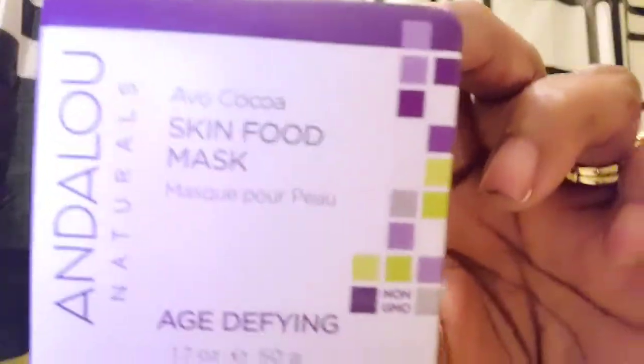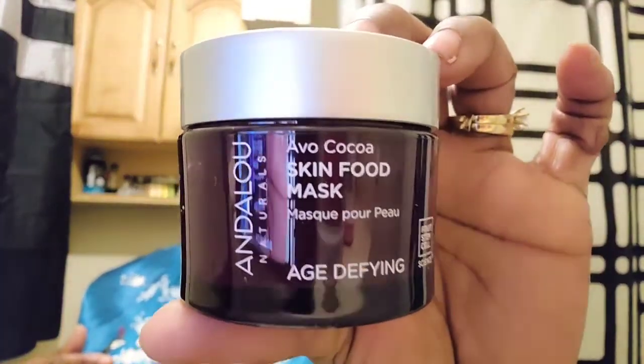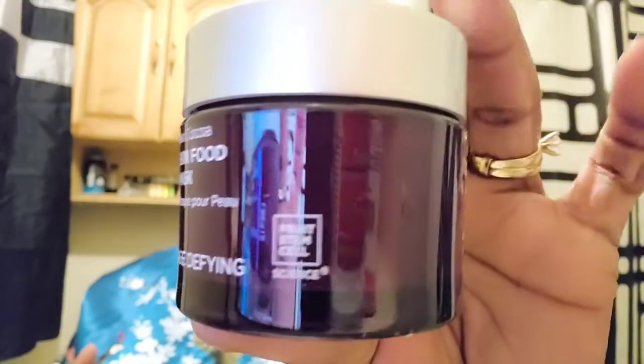Let me show you what it looks like. It comes in a box like this. Inside it says 'Beauty is Witty' — that's cute. I love purple. So it says Avo Cocoa Skin Food Mask. It's a mask for age-defying, helps with wrinkles, makes your skin glow, and plumping up your skin. It comes in this little cute purple container with a silver top.